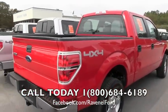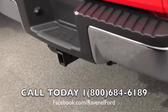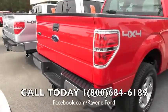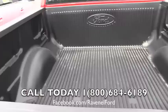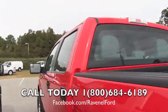Still looking at this truck — it is a four wheel drive truck. Also got a trailer package right down there for you, and a bed liner.